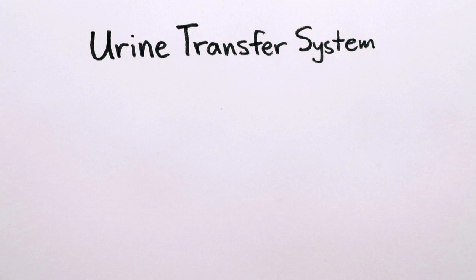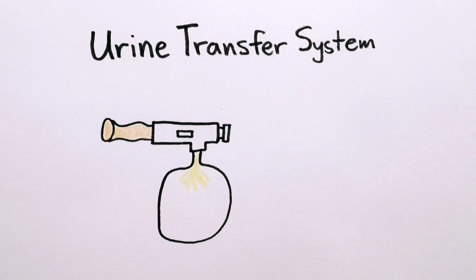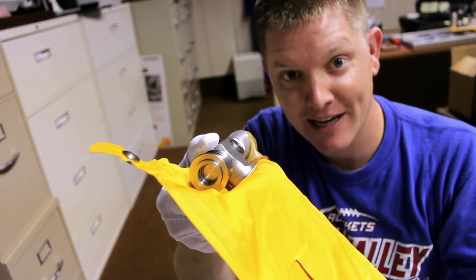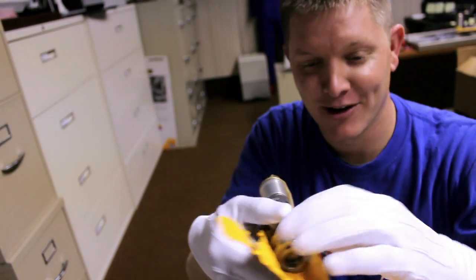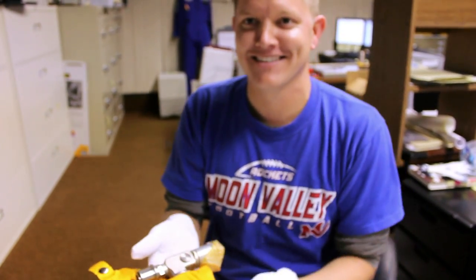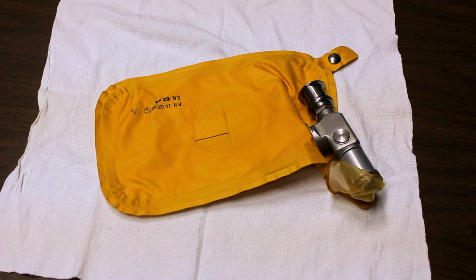The urine transfer system was basically a rubbery condom attached to a metal tube, which you could either connect to a bag or through a differential pressure valve in the wall of the command module, so you could pee directly into space. You could also pass on that and use the yellow bag to pee first and dump it into space later.